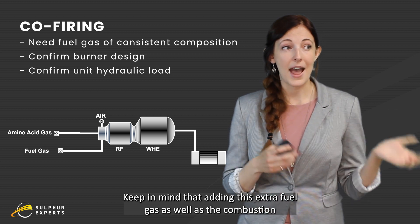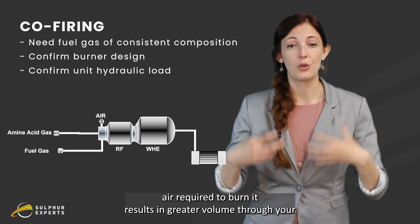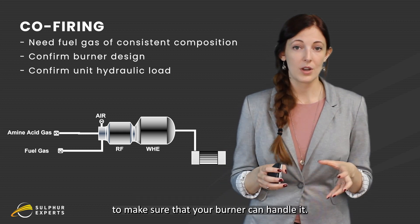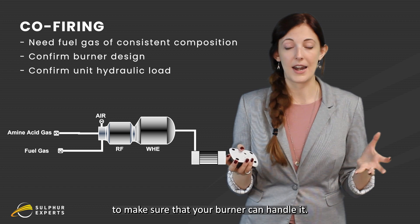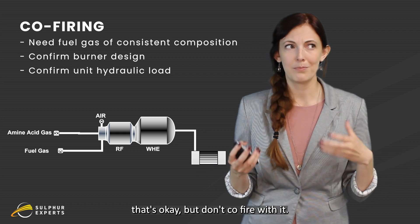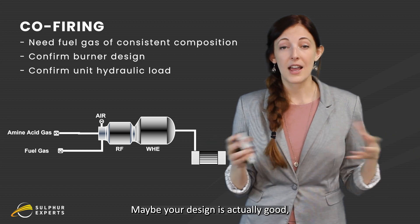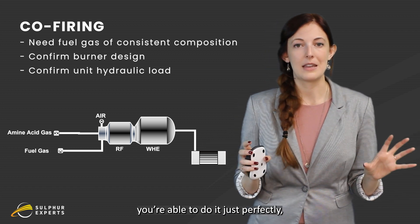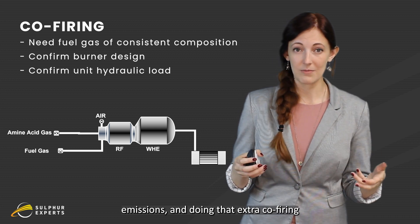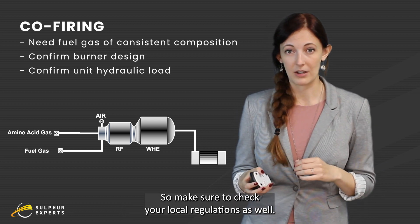Keep in mind that adding extra fuel gas, as well as the combustion air required to burn it, results in greater volume through your unit. So make sure your unit is able to handle that extra capacity, and that your burner can handle it — sometimes a burner just isn't built to constantly co-fire. Also, some areas have increased regulations around CO2 emissions, making that extra co-firing not really an option. So make sure to check your local regulations as well.